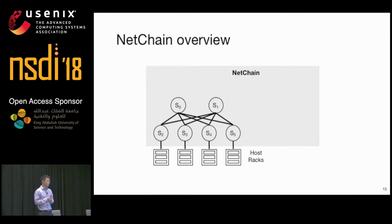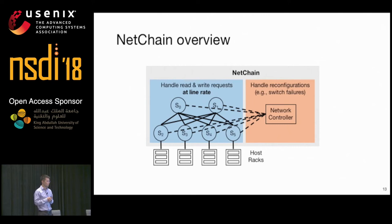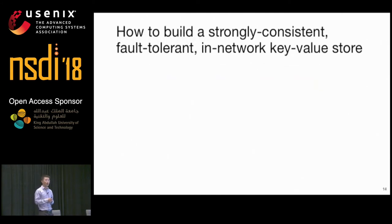Based on this idea, we designed NetChain, an in-network coordination system. NetChain leverages high-performance switches to directly process read and write requests in the switch data plane at line rate, and leverages the network controller to handle system reconfigurations for fault tolerance. The question is how do we actually use switches and chain replication to build a strongly consistent, fault-tolerant in-network key-value store?